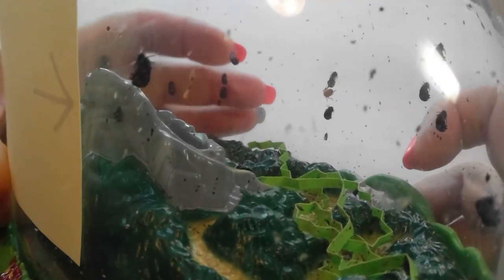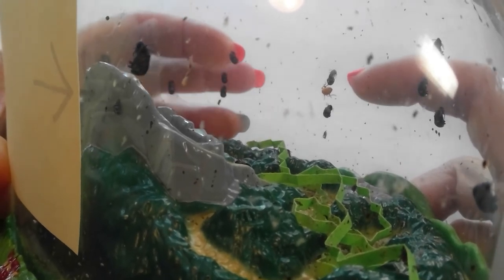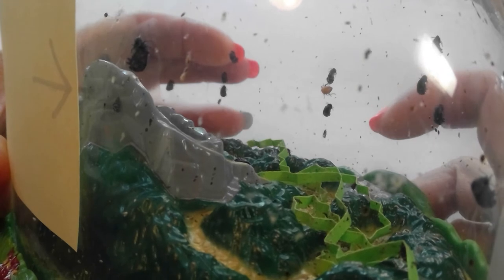Everyone say ta-da! Look at that. The ladybug just climbed out of his pupa. Oh my gosh. That is so cool — that's the first one. You're the first one! That is so cool.